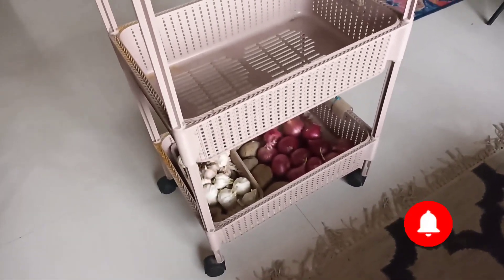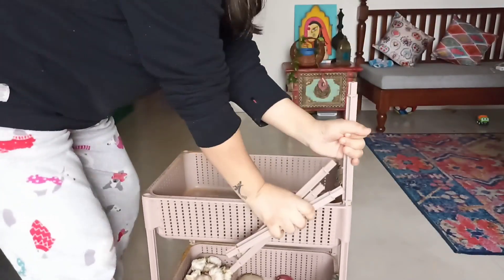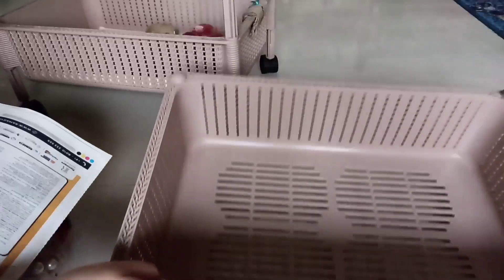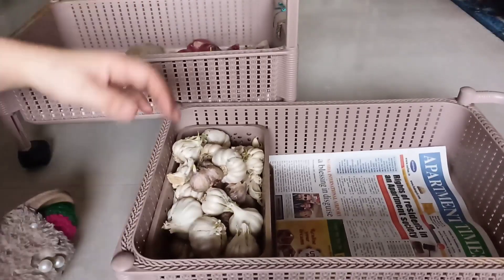Now I have my previous rack. I have placed some vegetables, jars and all. I will keep it as an organiser — or any skincare organiser or anything. The one on top I will use to keep my vegetables in it, and I'll put one newspaper down first, then keep my vegetables in it and it will look very nice.